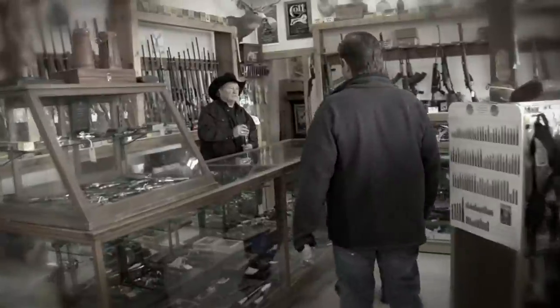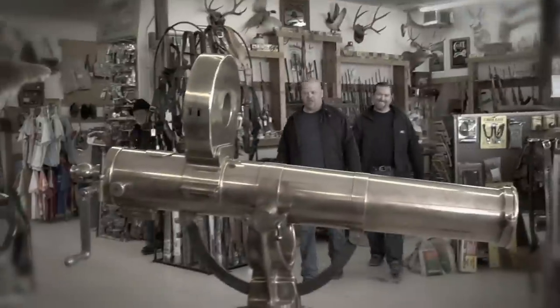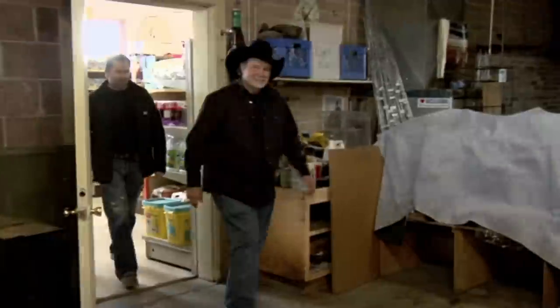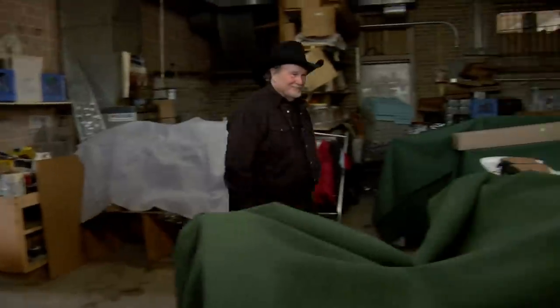Earlier, I got a call from a gun dealer I know in Utah. Last time Sean and I went to his shop, we checked out a genuine Gatling gun that he actually let us fire. He won't tell me what he's got this time, but he says it's big and loud and is definitely worth the trip.